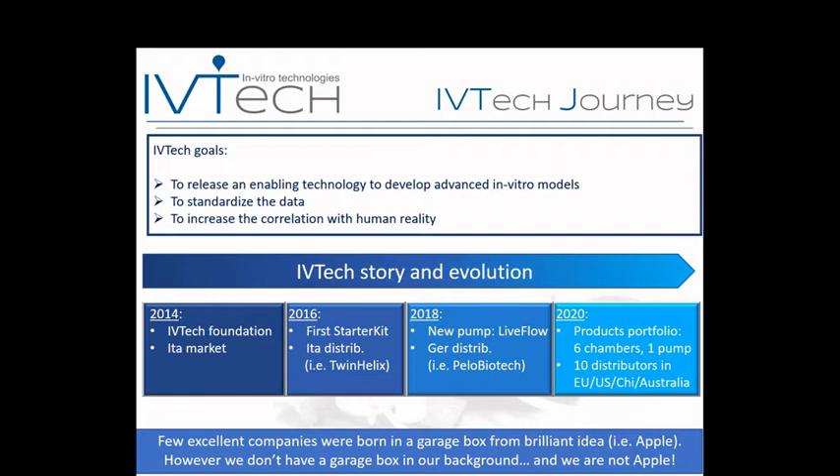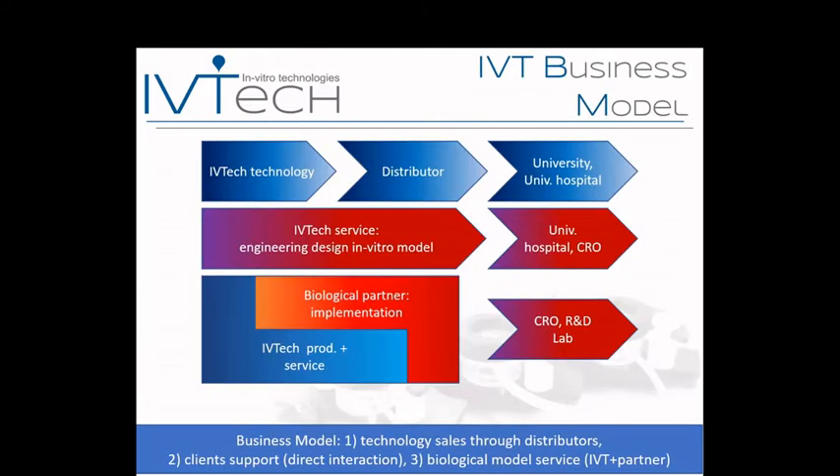The product portfolio now counts up to six chambers and a peristaltic pump. Our business model is structured on three main pillars: providing the technology through a distributor network; helping customers with engineering services, mathematical models, and scaling models to increase correlation between the in vitro model and reality; and offering biological development of in vitro models in collaboration with biological partners.